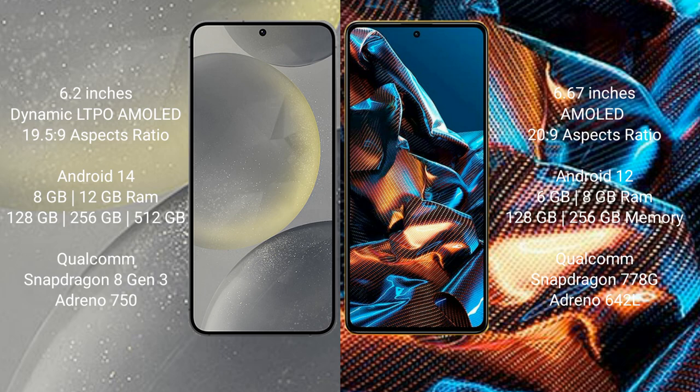Xiaomi Poco X5 Pro comes with 6GB or 8GB RAM, and 128GB or 256GB internal storage, powered by a Qualcomm Snapdragon 778G processor with GPU Adreno 642L.